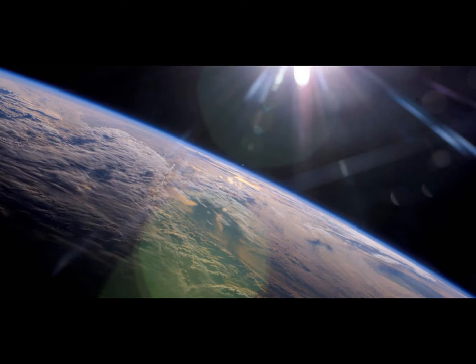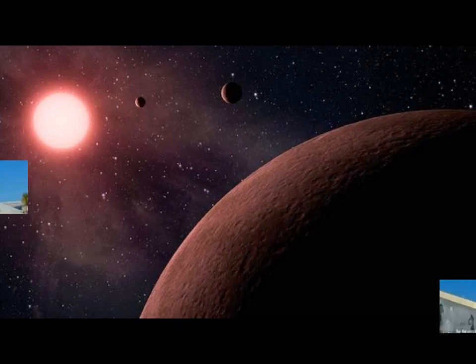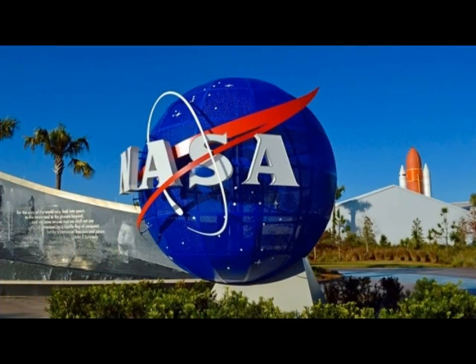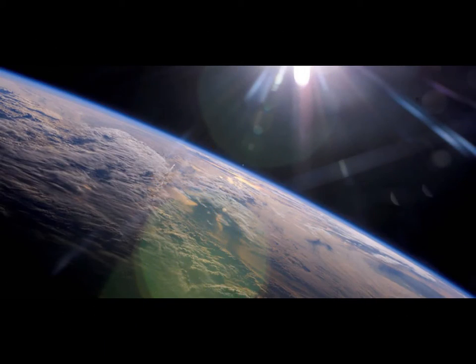"This carefully measured catalog is the foundation for directly answering one of astronomy's most compelling questions — how many planets like our Earth are in the galaxy?" said Susan Thomson, a Kepler research scientist and lead author of the latest study.